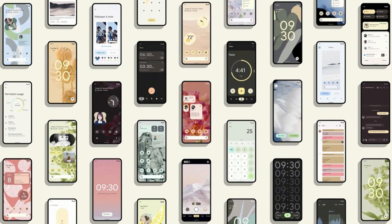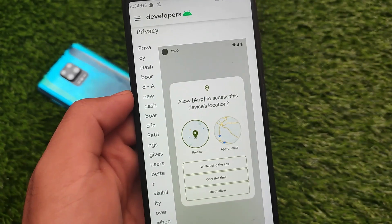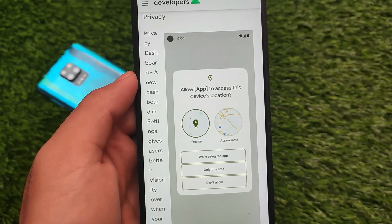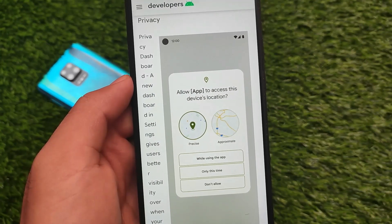For your device in terms of custom ROMs, just wait a few more days — you will definitely get Android 12 custom ROMs very soon officially. There are also other improvements; one of the best ones is the privacy dashboard.